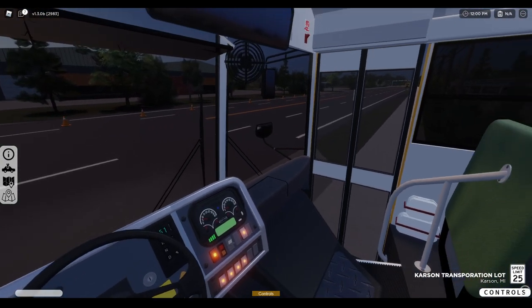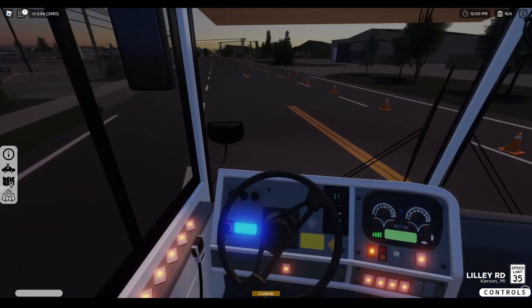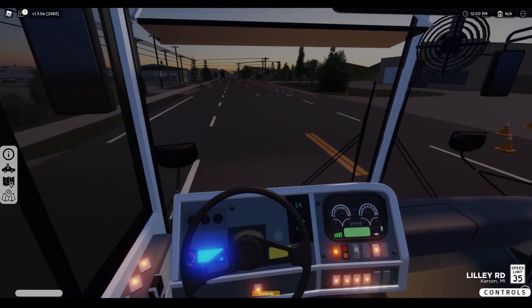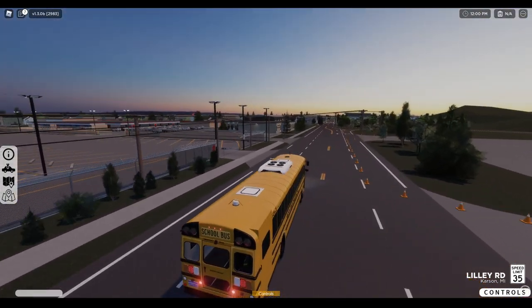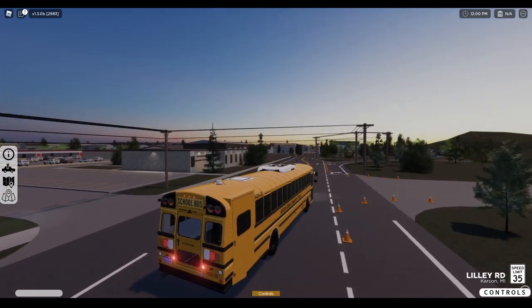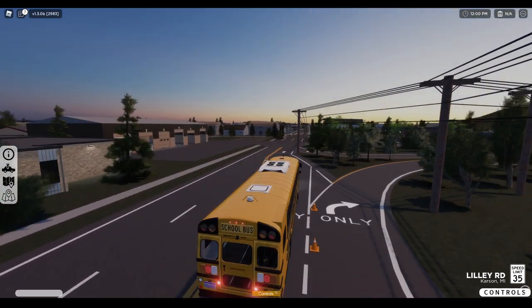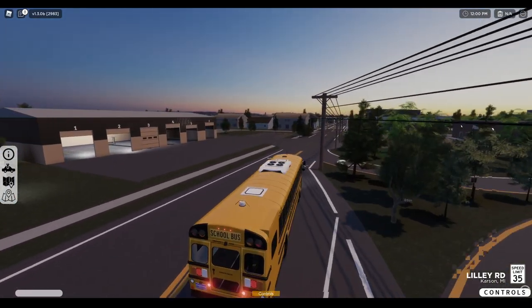We'll go left. Absolutely clean. I do know Robloxian School Bus Transportation Services is actually dropping the EFX, which also does look great. However, this has got to be the best one on Roblox, undoubtedly.